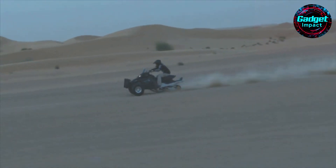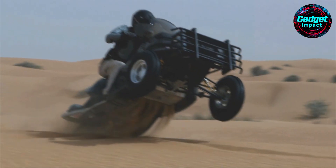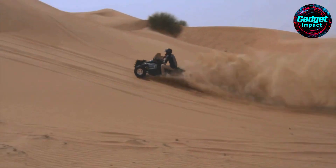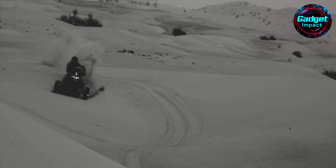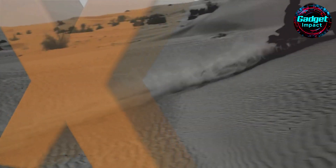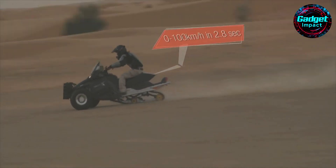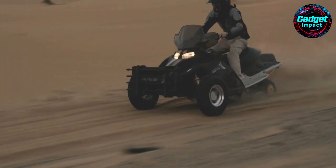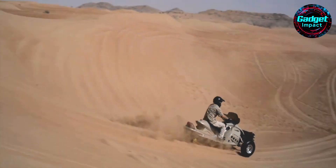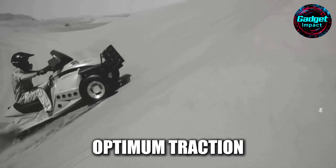The Sandex Track All-Terrain Vehicle (TATV) is another remarkable innovation, originally designed for recreational use by the UAE elite and now adapted for military applications. This hybrid vehicle combines low-pressure tires with a Kedler composite track, providing exceptional stability and safety across various terrains including sand, rocks, mud, and snow. The TATV, powered by a Rotax 1200cc engine, offers superior speed and fuel efficiency, capable of covering 350 kilometers on rough terrain without refueling. Its design ensures precise handling, a low center of gravity, and optimum traction, reducing the risk of rollover.